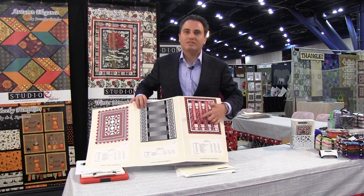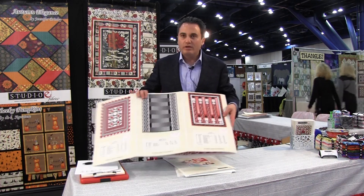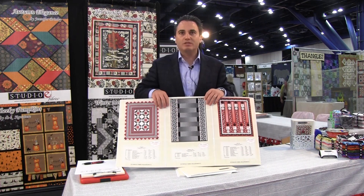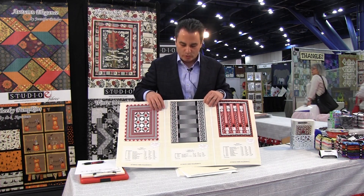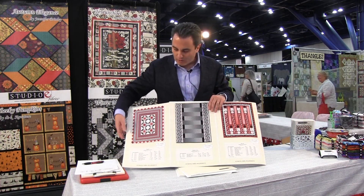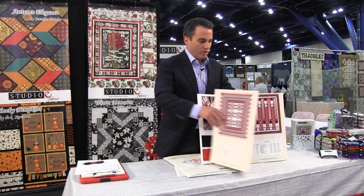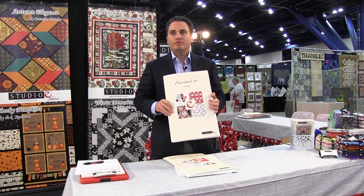Let's see these awesome projects. This is a Heidi Prydmore project called Pop Art — it's really neat. Then there's one called Modern Chic by our own Megan Downer, which really shows how neat this piece can be used with a lot of creative ideas. And right here we have a quilt called Origami. That is Essentials 10 and it ships in July of 2015.